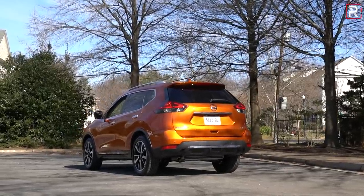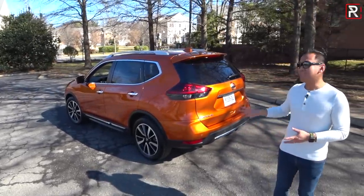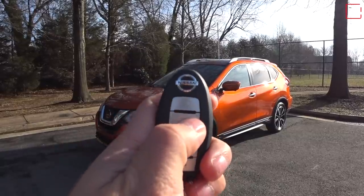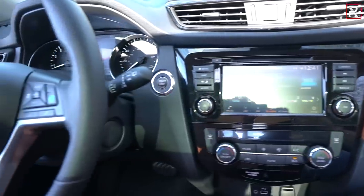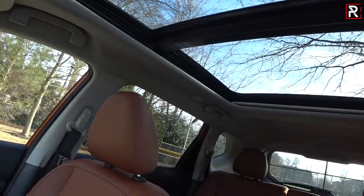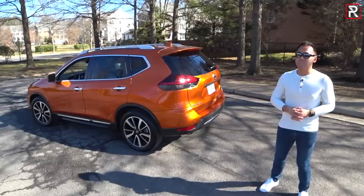Nissan is working on an all-new version likely for the 2020 model year, but if you're looking to purchase a 2019 Rogue, the base S starts at $24,920, with about $1,350 for all-wheel drive. Most people will want to upgrade to the SV trim for $1,400 more, which adds the motion-activated power liftgate and remote start. If you want everything, the front-wheel drive SL trim starts at $31,390 and comes standard with ProPilot Assist, embedded navigation, 360-degree camera, and leather seats. My Monarch Orange Metallic tester with the premium package — adding panoramic sunroof and LED headlights — costs just under $35,000, about the same as the new competition, but I've seen dealers discount this by as much as $7,000.